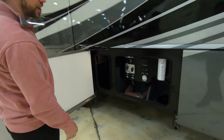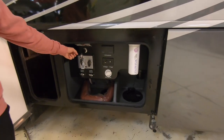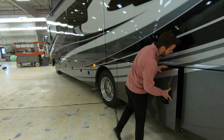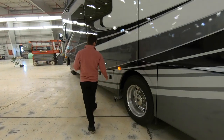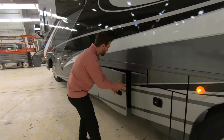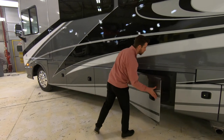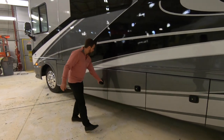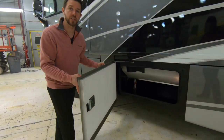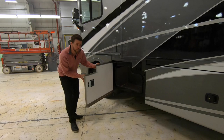Right here we have our utility bay which has access to all of your knife valves, your low point drains, as well as an exterior shower and your whole house filter — recommended to be changed every 8,000 gallons. Moving forward we have more storage. Both of these next two bays are all pass-through storage. This compartment has our 100 gallon fresh water tank, and this bay is heated to help protect against freezing. And then again more storage.